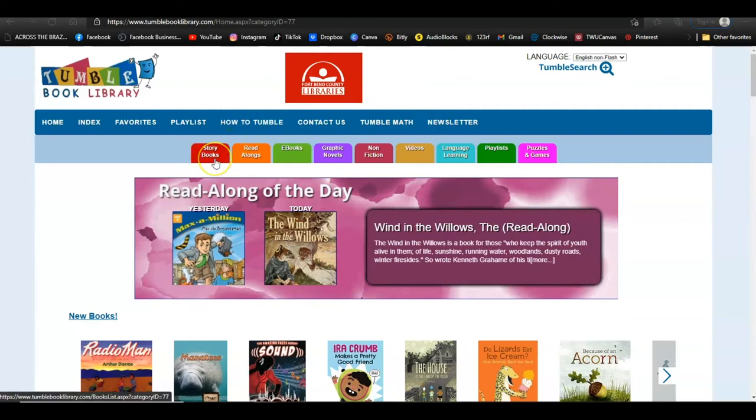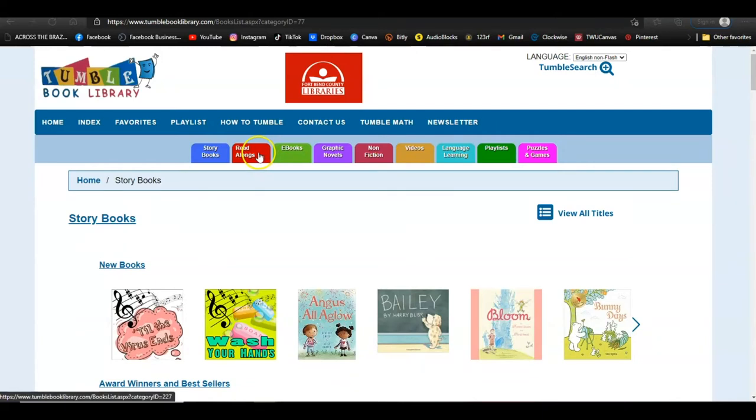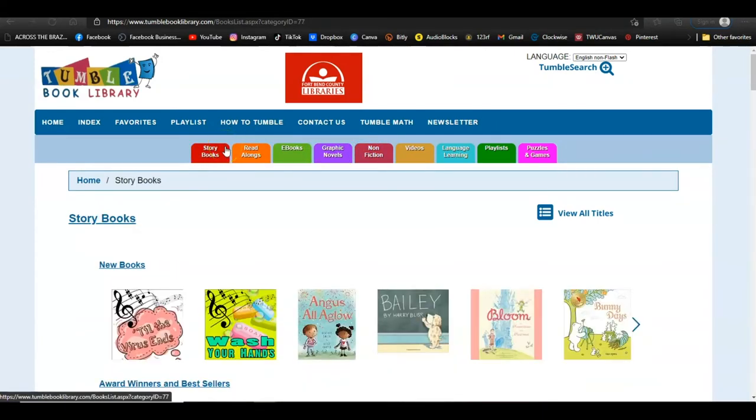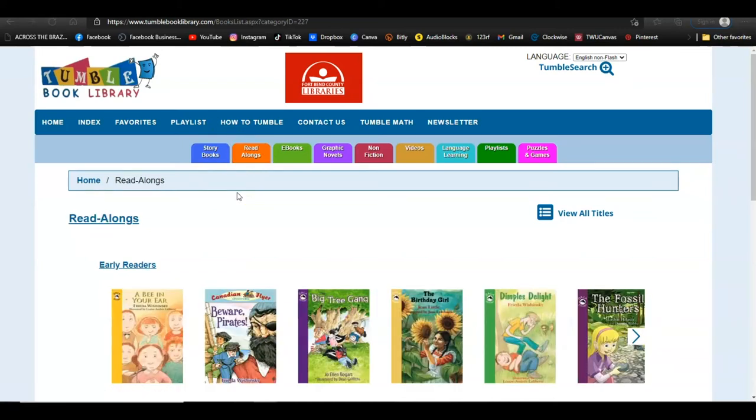The collections include storybooks, read-alongs, ebooks, and more. Note that ebooks, graphic novels, and non-fiction books are not read-alongs. One nice feature of the read-alongs is that when you choose a book, Tumble Books gives you a lot of useful information about that title.